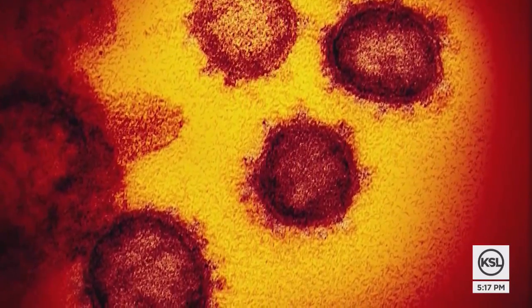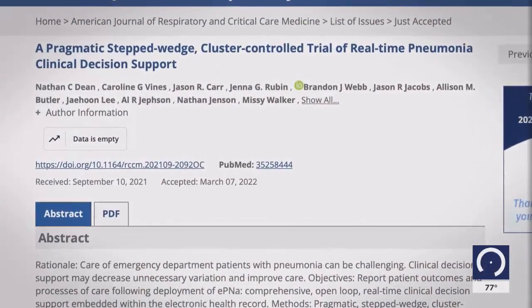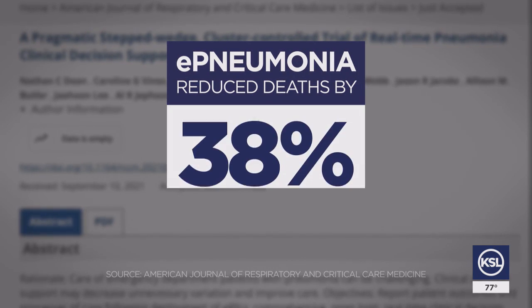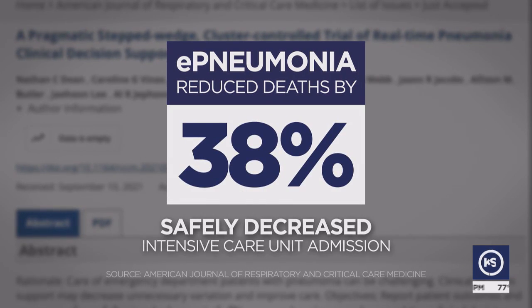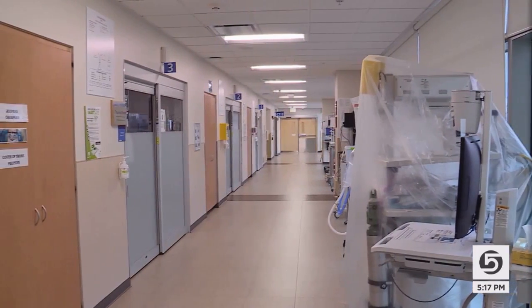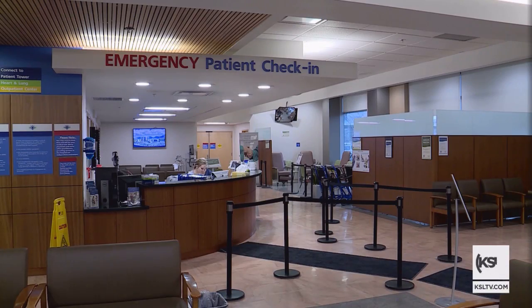Dean says it's been vital during the pandemic — pneumonia is the leading cause of death from COVID. COVID really has been an epidemic of a viral pneumonia that we had no immunity to. A study published in the American Journal of Respiratory and Critical Care Medicine found e-pneumonia reduced deaths by 38 percent and safely decreased intensive care unit admission. It also suggests the tool can be useful in smaller community hospitals as well as larger urban centers.